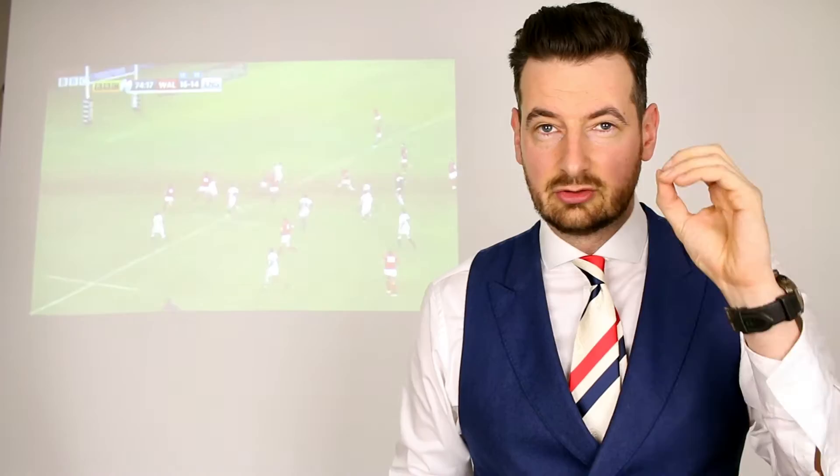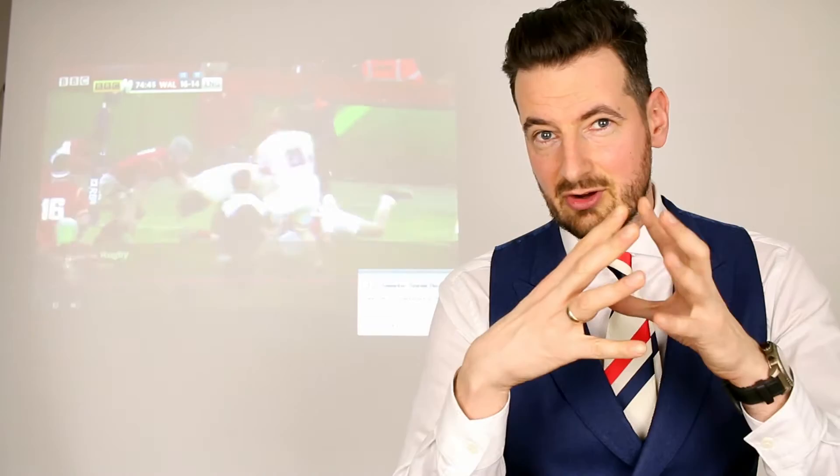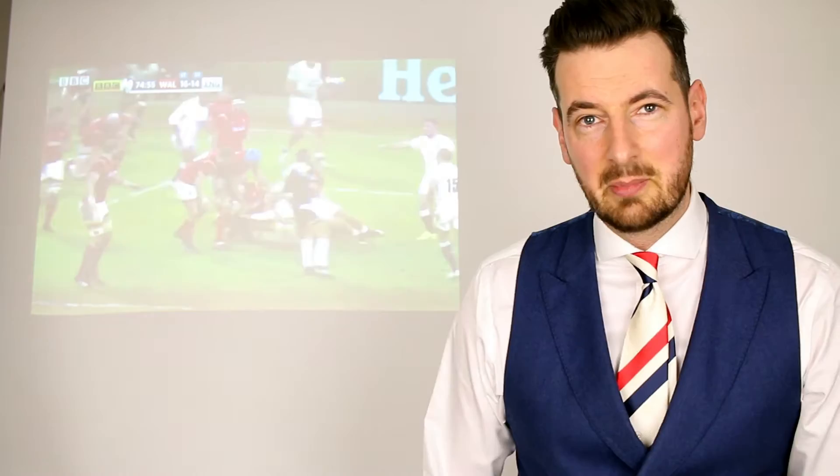Tip number two in general is go for fitted, not skinny. So slim fit, fitted, but not skinny. Don't forget that the fabric of suits doesn't stretch as much as your jeans or chinos may. So be careful — don't go too skinny. I would say fitted, but not skinny.